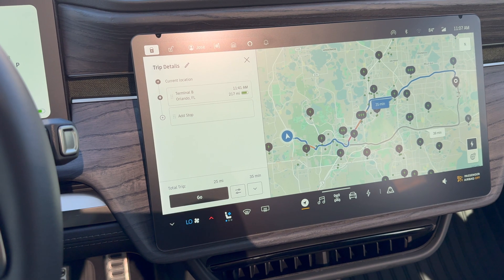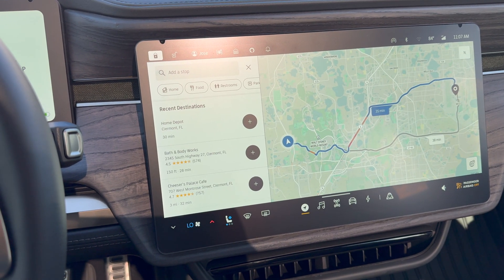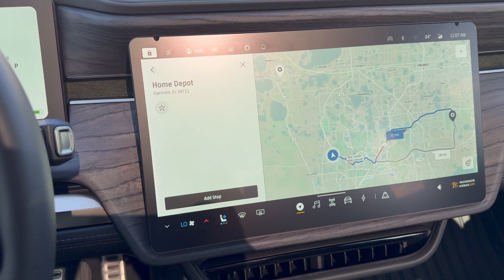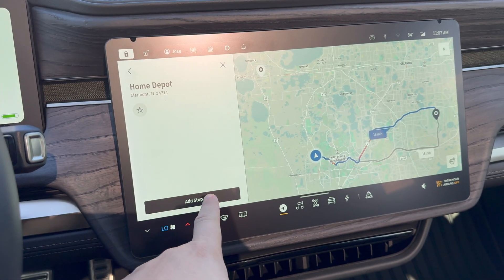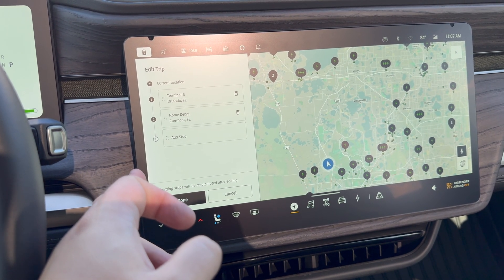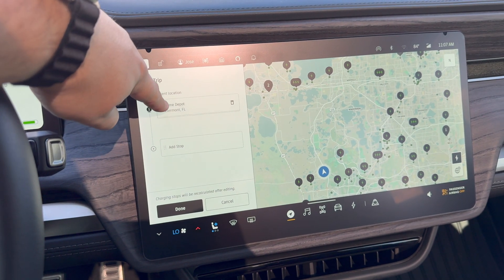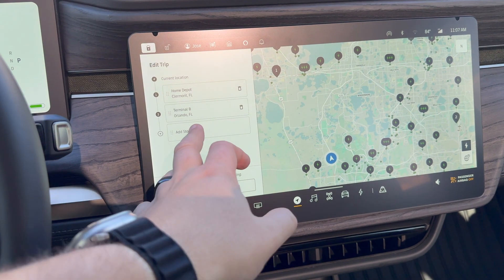I'm going to show you — there are a couple of ways to do this. Let's say I want to add a stop. I click here and let's say I want to stop at Home Depot before I go to the airport. Now it's going to adjust — it shows you my stop up there. I hit add stop, and now it has added the airport as well as Home Depot. But let's say I want to go to Home Depot first — I can just drag it. I can drag things around and keep adding stops.